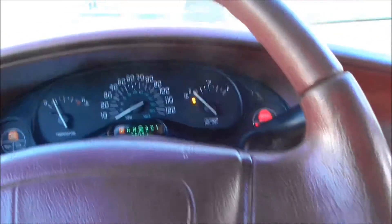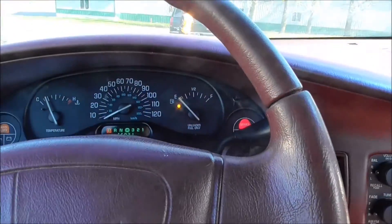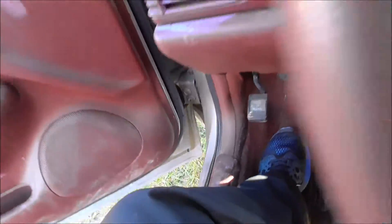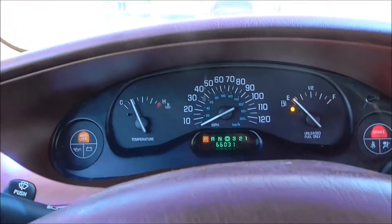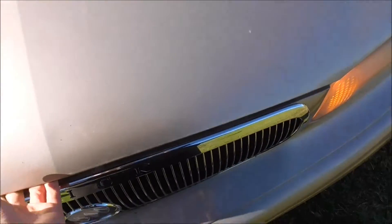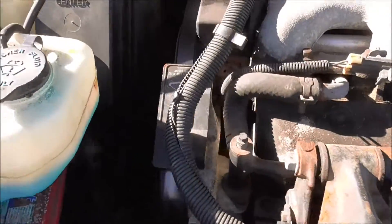It's got an exhaust leak — it's just kind of rough. Let me go and pop the hood here. I think it almost just stalled. Yeah, it doesn't like to stay running all the time — it idles rough, and there's probably good reason for that. Let me see if I can get the damn hood open. Alright, there we go. The hydraulic still works — that's nice.